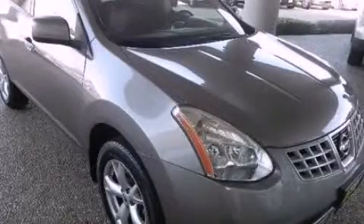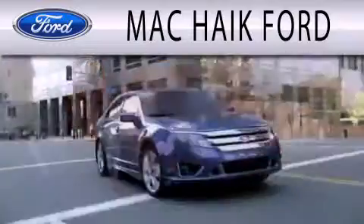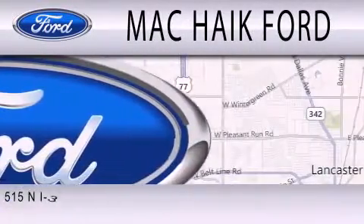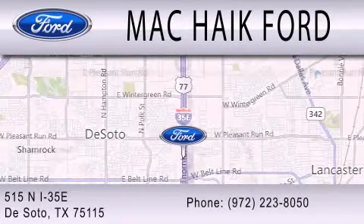Contact us today to arrange your test drive. Mack Hike Ford is dedicated to doing everything possible to ensure that the experience you have selecting your next vehicle is as pleasant as possible. We're located at 515 North Interstate 35 East in DeSoto.